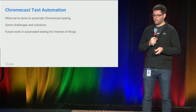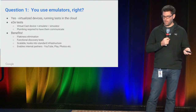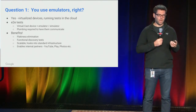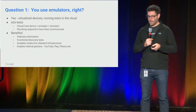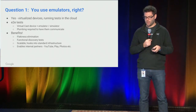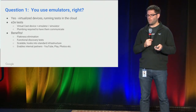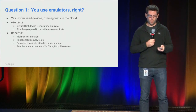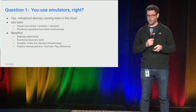I'm going to focus mostly on device testing, because that's probably the most fun stuff that we do. One question that always pops up is: do we use emulators? And the answer is absolutely. Virtualized devices running in the cloud — it's a scalable solution. It allows us to do end-to-end testing from, for example, Android phones to Chromecast devices. We put some plumbing together to make sure they can communicate with each other, and that gives us a very nice, clean, hermetic test environment. You get a lot of benefits there, like flakiness elimination. It's scalable in that you can run as many servers as you have in the cloud, and it also enables internal partners at Google — like YouTube, Play, Photos — to use that infrastructure in their end-to-end testing.